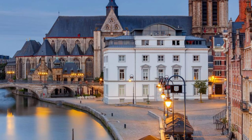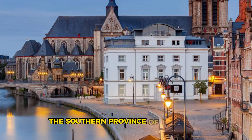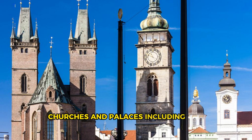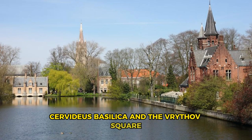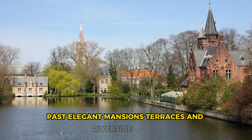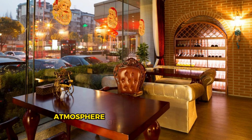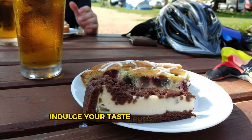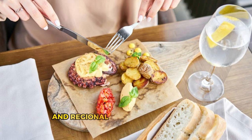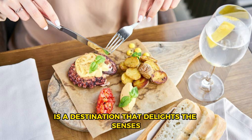Maastricht. Experience the rich tapestry of history, culture, and cuisine in Maastricht, the lively capital of the southern province of Limburg. Explore the medieval streets and squares of the city center, adorned with historic landmarks, churches, and palaces, including the iconic St. Servatius Basilica and the Vrijthof Square. Wander along the scenic banks of the River Maas, past elegant mansions, terraces, and riverside parks, and soak up the vibrant atmosphere of this cosmopolitan city. Indulge your taste buds with local specialties such as Limburg's vlaai fruit pie, beer brewed in the region's historic breweries, and regional dishes influenced by French and Belgian cuisine. Maastricht is a destination that delights the senses and captures the heart.